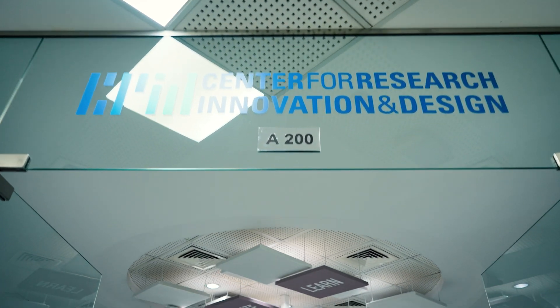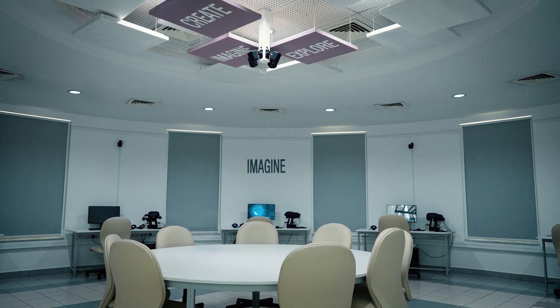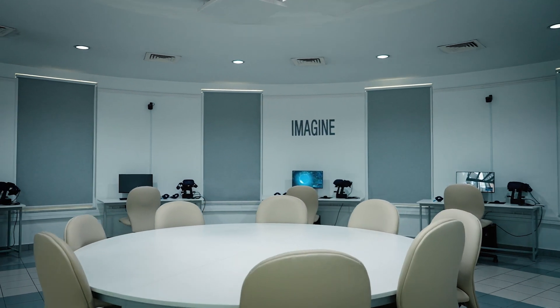Recently, and in collaboration with the Center for Research, Innovation and Design, we took experiential learning to the next level by introducing virtual reality in our biology curriculum. We launched the first undergraduate fully immersive VR lab course in the UAE.